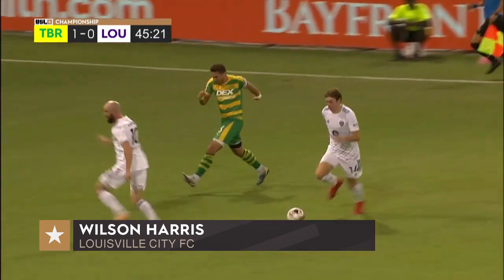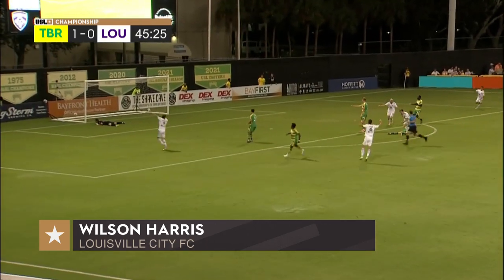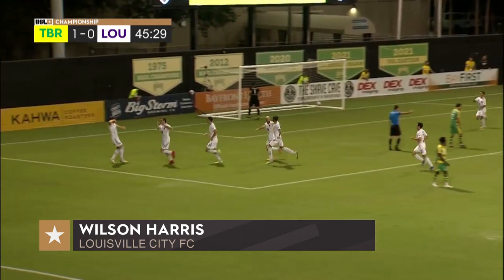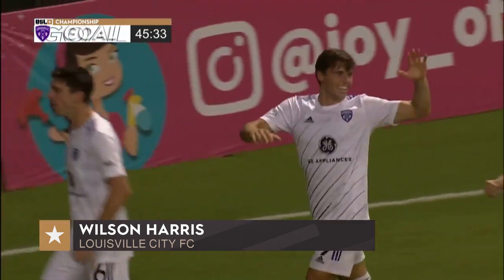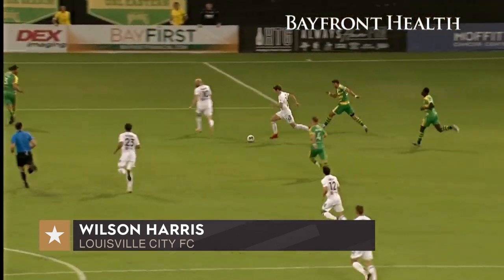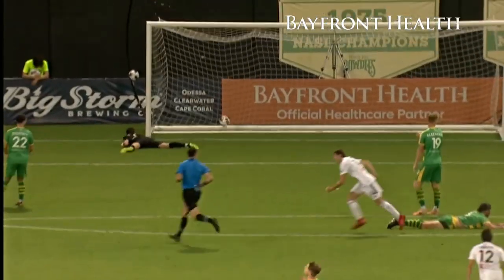Wilson Harris trying to beat Guillen to his inside, who slipped on the turf. Finds the net and we are level at one. What a goal — he cut in, Guillen fell down, and then he just picked his spot.